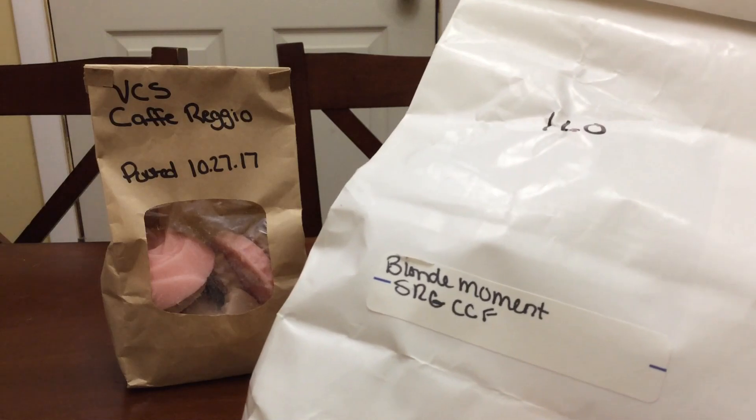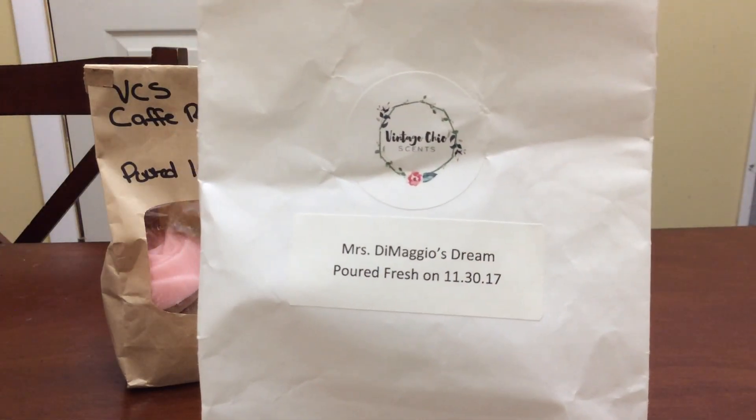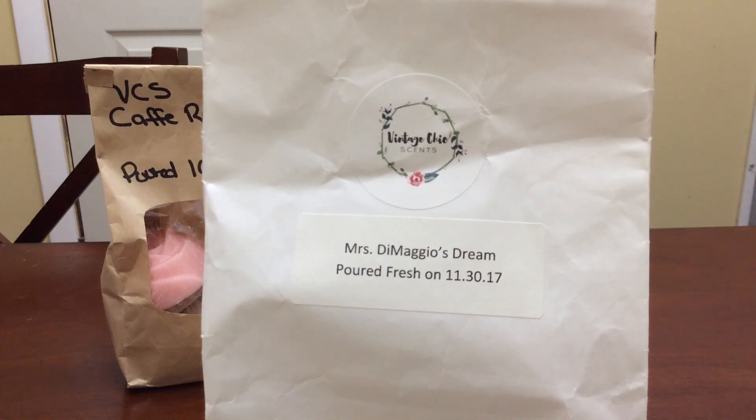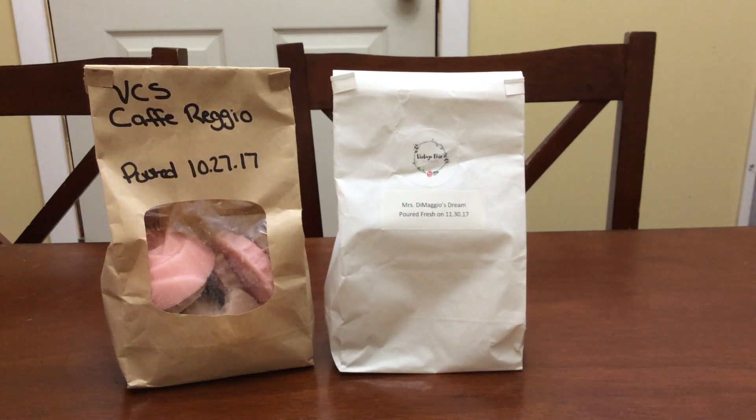I also did a little bit of Mrs. DiMaggio's Dream, which is blonde moment — strawberry, raspberry, guava, cotton candy, frosting. I like this one, it is a very good blend. It is nice and fruity and that is definitely one I would repurchase for sure.